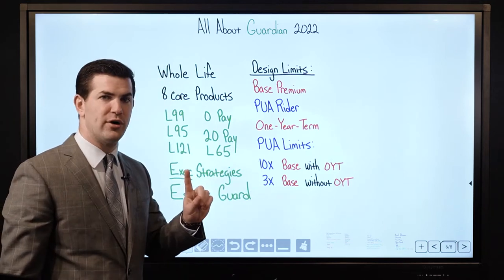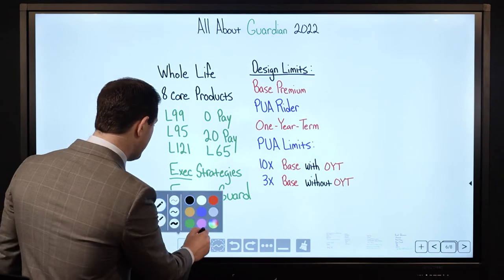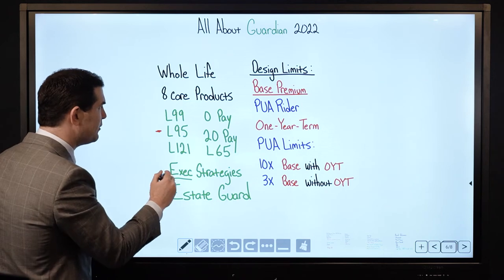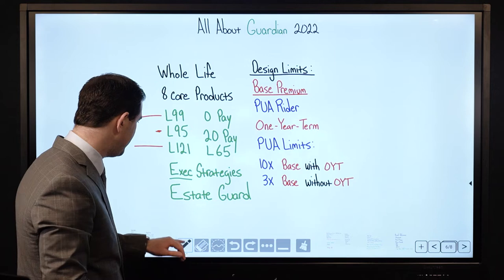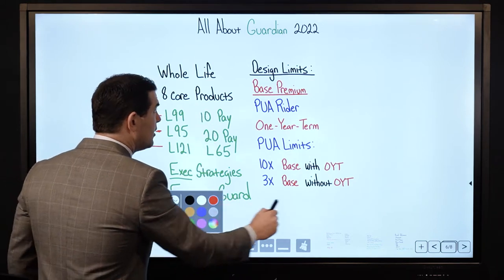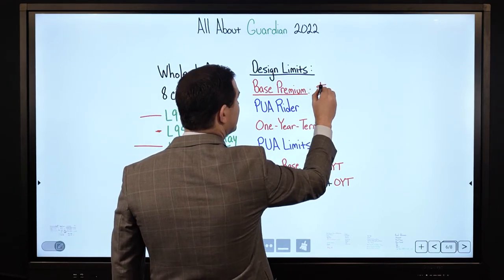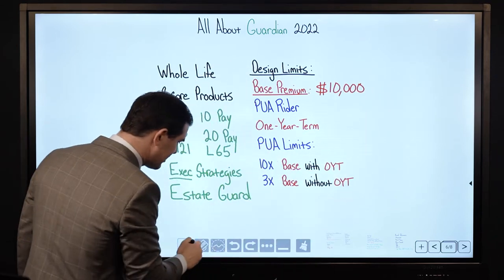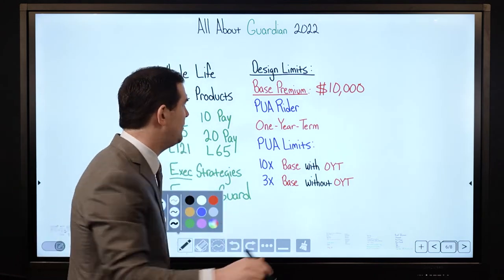What happens with premium dollars right off the bat with respect to your cash value? Typically premium dollars do not show up in cash value in the first year. With an L95, for example — with an L99 or L121 it's the first and second year. You give back one year with the 10-pay. With the base premium, Guardian's specific limitation: if I have a $10,000 base premium, Guardian will allow you to pay 10 times that base premium in PUAs — that would be $100,000.